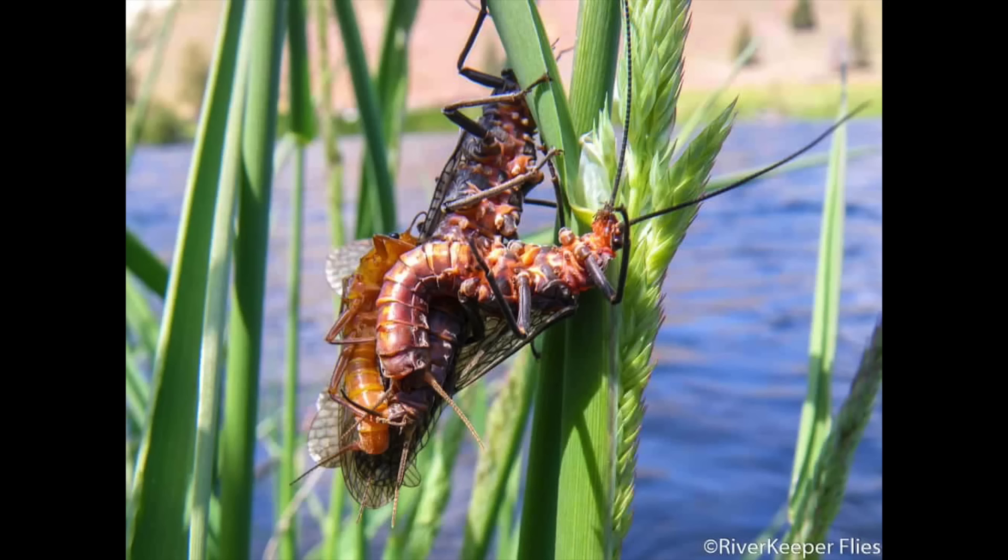Usually this metamorphosis will happen in the morning. Then in the heat of the afternoon, the adult stonefly will take off into the air to fulfill its life mission: making more stoneflies. The adults will swarm over the river, find a mate, and then go back to the willow bushes for some privacy. So during a stonefly hatch it's a good idea to fish nymphs in the morning and then dries in the afternoon, after the big bugs start flying around.